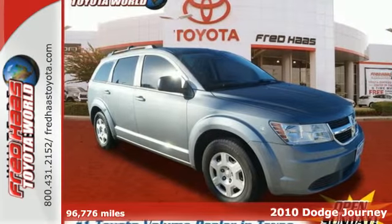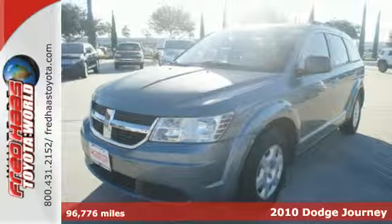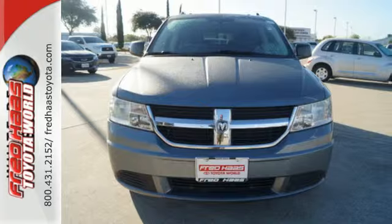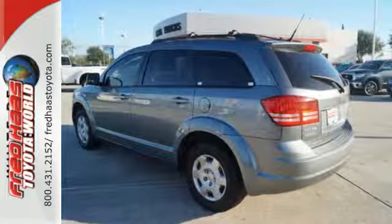Here's a 2010 Dodge Journey. Always a leader in innovation, Dodge packs the Journey with standard amenities including one-touch power windows, remote power door locks, power heated mirrors, driver and passenger whiplash protection, and four-wheel ABS.